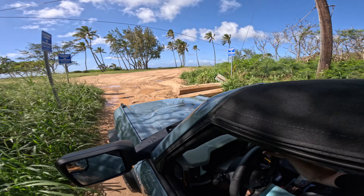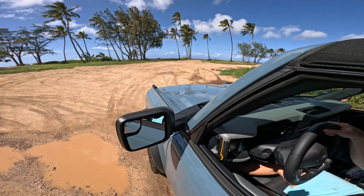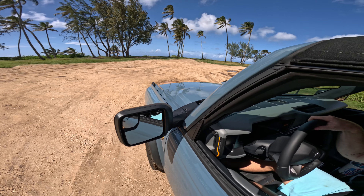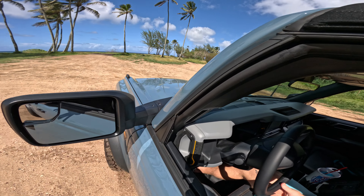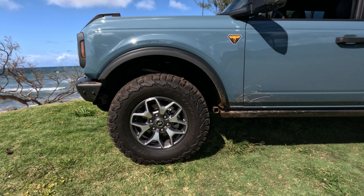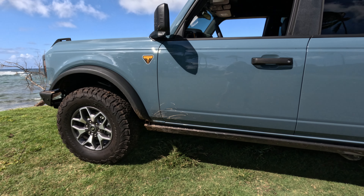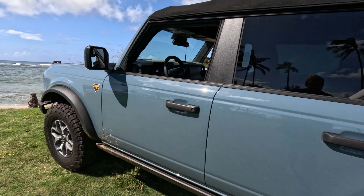I think it's a cool car that'll keep me occupied while I lift it and mess around with it. Maybe in six months I'll go buy the Raptor, but for now I'm pretty happy. It's a fun car to drive around here on the North Shore — nice to have four-wheel drive out in the middle of nowhere.